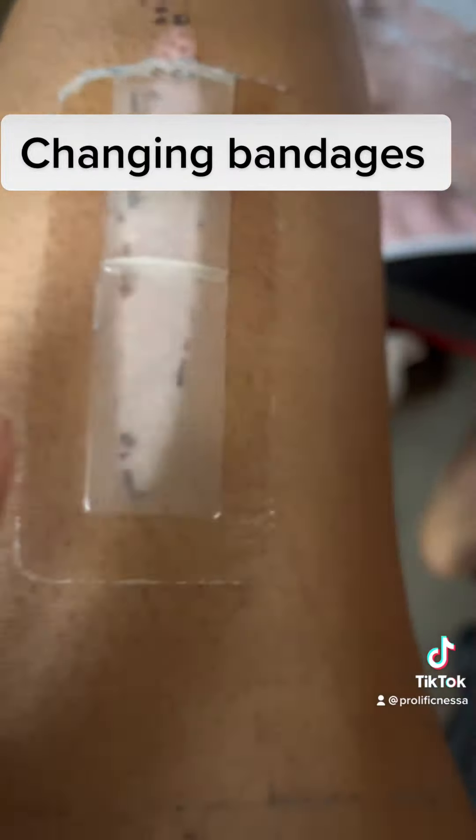Gonna be using wound wash to pretty much rinse it off and clean it off. This micro-whatever — I can't pronounce that, y'all, I'm sorry — but that foam stuff is amazing, I ain't gonna lie. Got that from the hospital, and then this to dry it and cover it up before I wrap it back up with gauze.